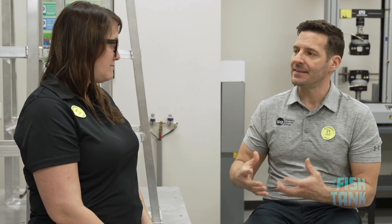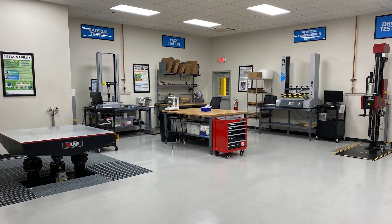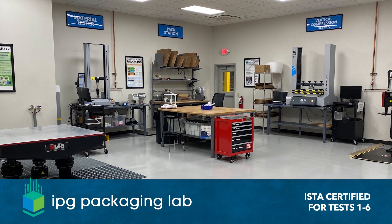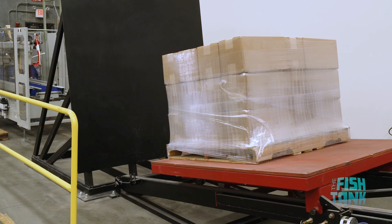Talk to me about some of the testing in a little greater detail — what kind of testing do we have here? This lab is actually ISTA certified. We are certified to do any ISTA test from one to six. In addition to that, we also have materials testing. Packaging is made out of a lot of different things and they're affected by a lot of different things — the environment, usage, not just people handling it but machines handling it.